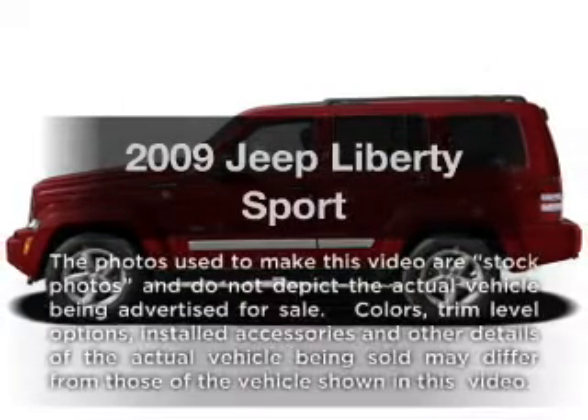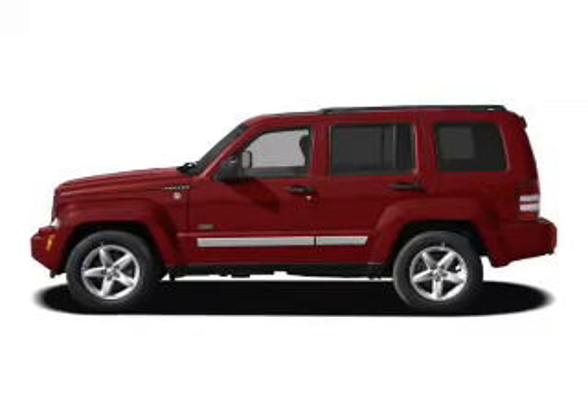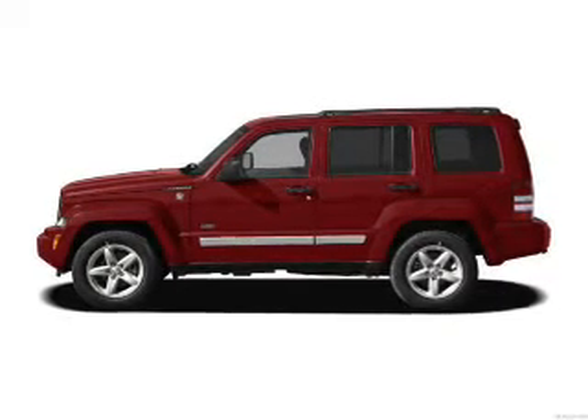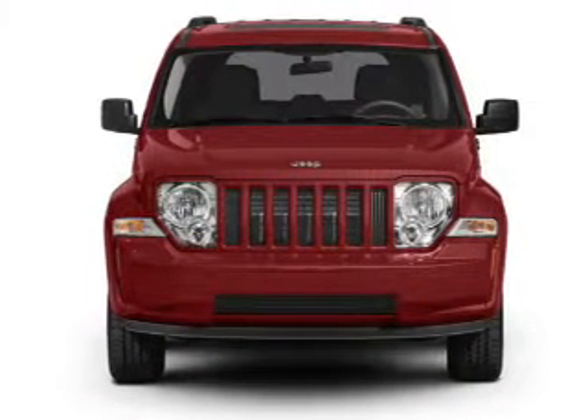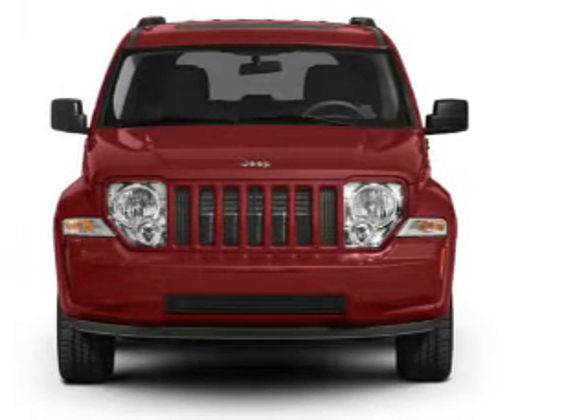Get noticed in this 2009 Jeep Liberty. This is the set of wheels you've been looking for, with a reliable six cylinder engine. The powertrain includes four wheel drive driven by an automatic transmission. You will appreciate the safety feature of anti-lock brakes.